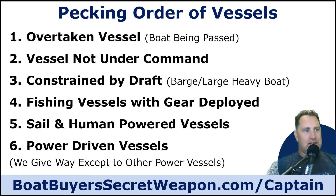If you're an overtaken vessel — the vessel being passed — they are number one and have stand-on status. Next is a vessel not under command, meaning it's not able to be controlled for whatever reason. Then constrained by draft — large barges and heavy boats without maneuverability. Then fishing vessels with gear deployed, meaning commercial fishing vessels with their nets out, not just Johnny on his bass boat. Then sailboats under sail and human-powered vessels like stand-up paddleboards and kayaks. And then power-driven vessels — all of us pleasure boaters, including personal watercraft — we give way to everybody.